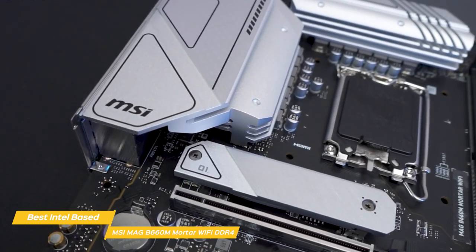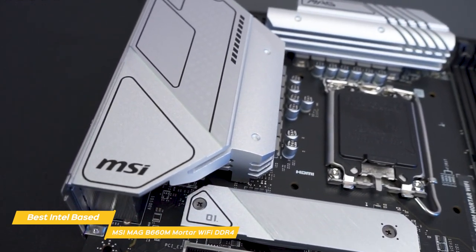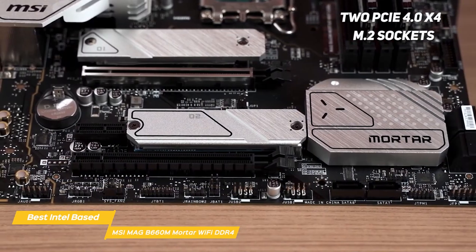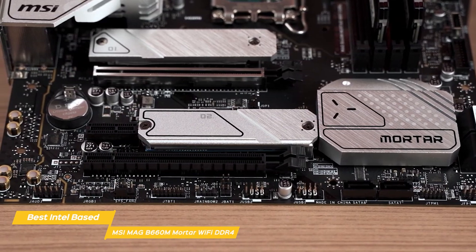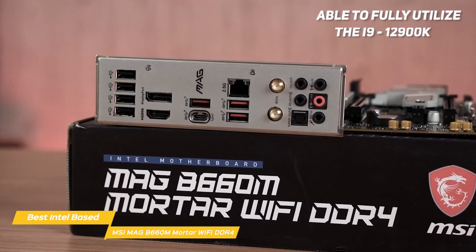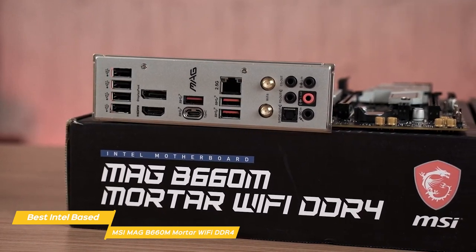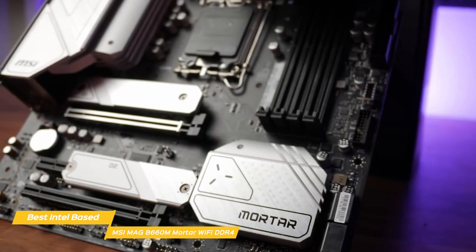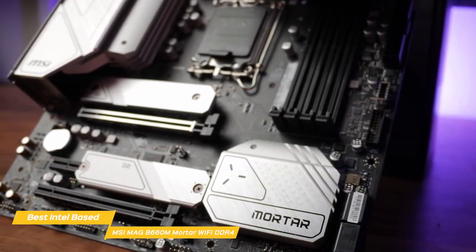The Mag B660M Mortar Wi-Fi DDR4 may not have the fancy looks or RGB lighting of pricier boards, but does come with everything you need to get the most out of the system stock clocked. The Mortar includes two PCIe 4.0 X4 M.2 sockets, six SATA ports, a premium audio solution, and VRMs that easily manage the flagship processor. This motherboard is able to fully utilize the i9-12900K processor while costing a third less than most Z690 offerings. The B660M doesn't give you four M.2 sockets, eight SATA ports, and more robust power delivery, but most people don't need that much connectivity.